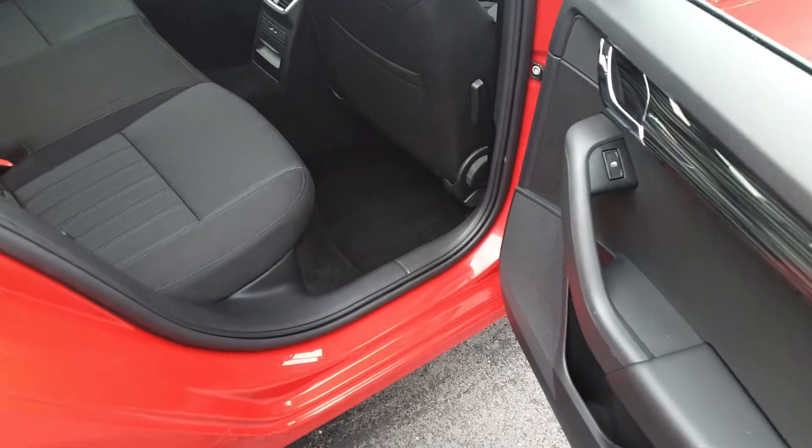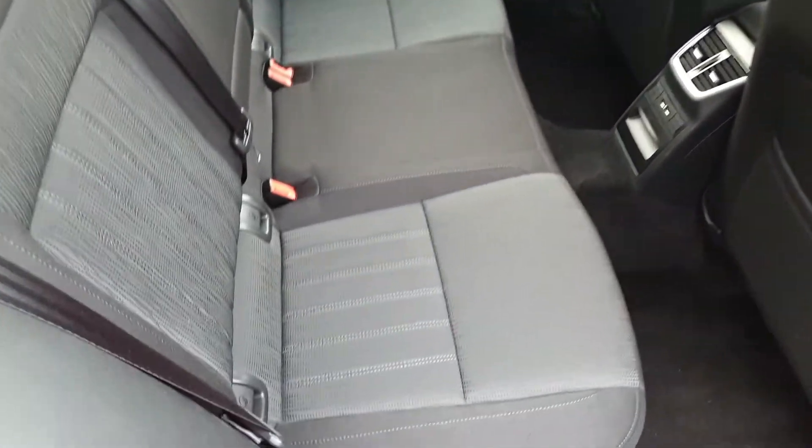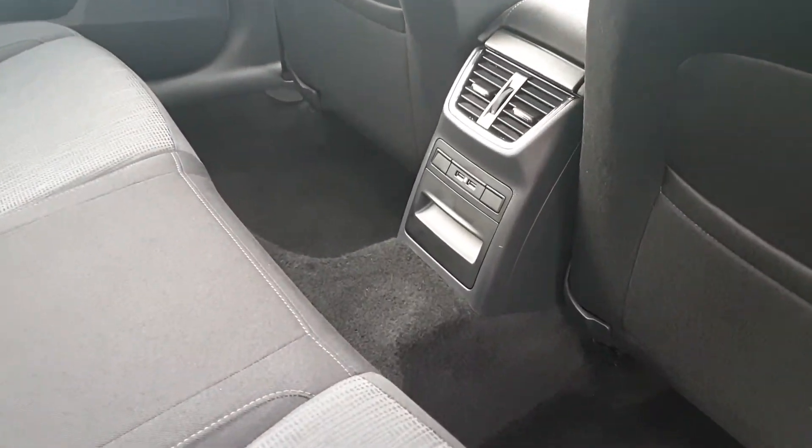In the back of the Octavia we have electric windows, plenty of space for 3 passengers, 2 ISOFIX points on either side for child seats, a fold down armrest with cup holders and 2 USB ports for charging devices.